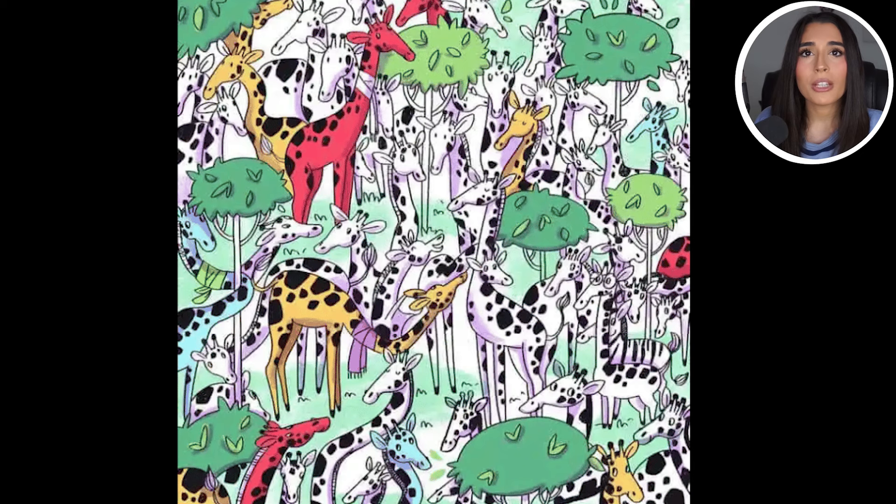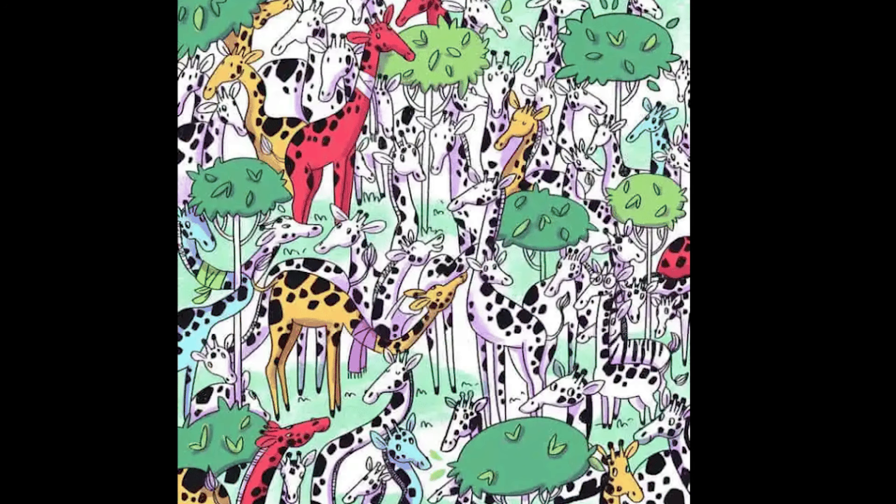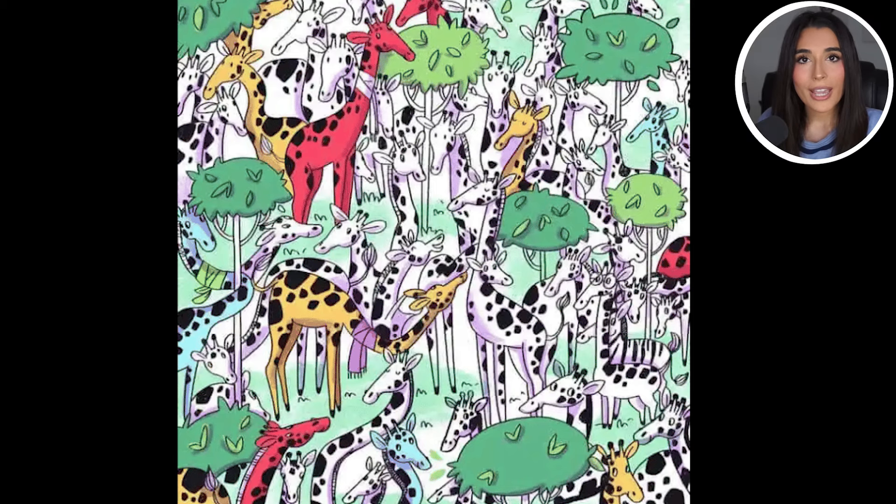Now in this image we're actually going to be looking for an imposter. Are you able to spot where the imposter is? Let me know in the comment section and comment down below the word 'imposter' if you spotted it. The imposter is actually right here — it's actually not a giraffe, it's a zebra. Were you able to see the zebra or was it just too difficult?